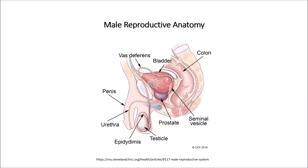The male reproductive system is mostly located outside of the body. The external organs include the penis, scrotum and testicles. Internal organs include the vas deferens, prostate and urethra. The male reproductive system is responsible for sexual function as well as urination.